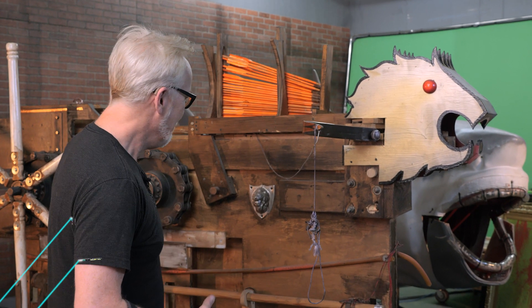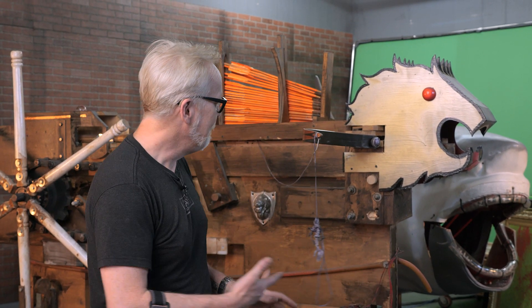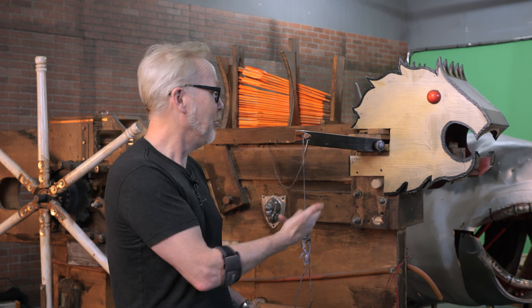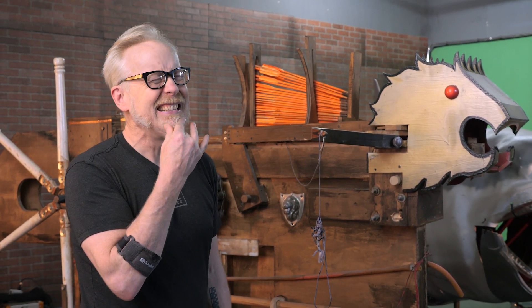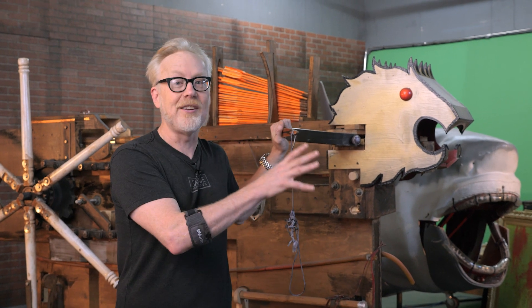Hey everybody, Adam Savage with a bit of Mythbusters history to talk about, but I'd like to give you some framing about why I'm talking about Mythbusters history. This is maybe the largest weapon of war that we ever built on the show. This is a repeating arrow-firing device that Jamie and I made probably in the 11th or 12th season. This spent the last 10 years traveling around the country as part of Mythbusters the Explosive Exhibition, a traveling science museum exhibition that I am super proud of.